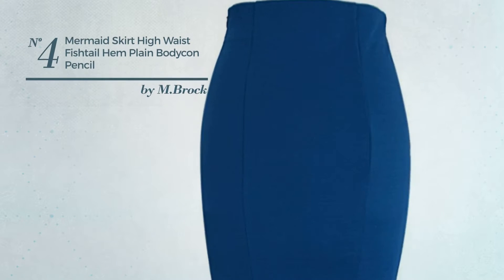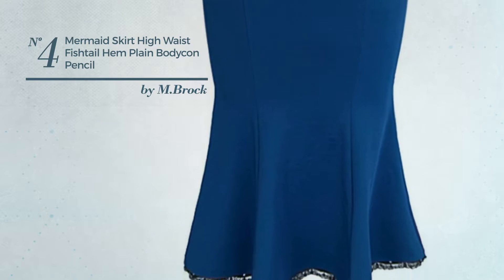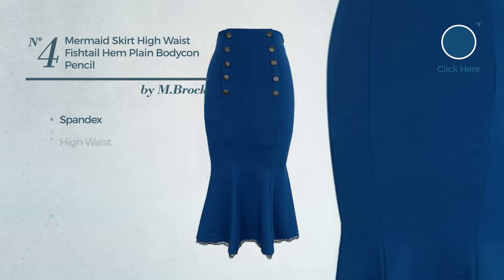Number 4. An All Office Knee Length Fishtail Skirt featuring a plain style, crafted from soft spandex. This skirt includes high waist. Available in 4 colors.